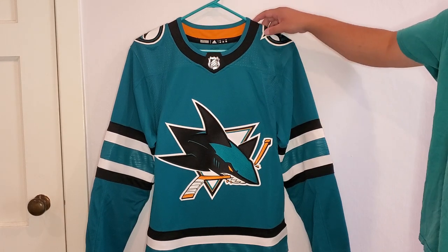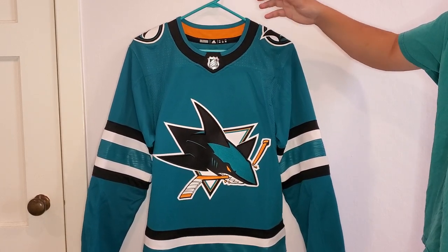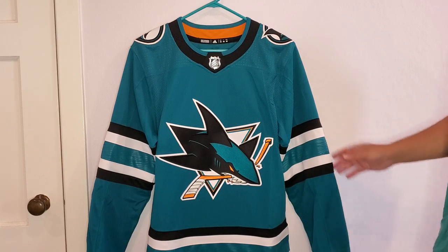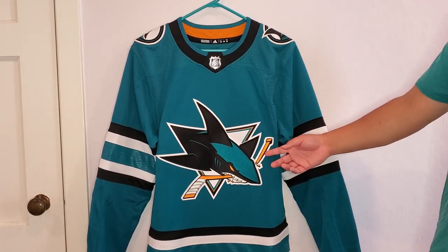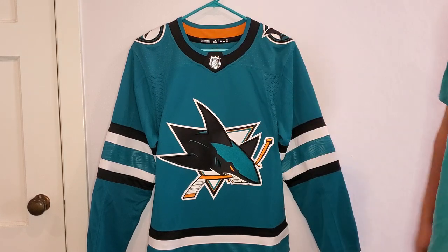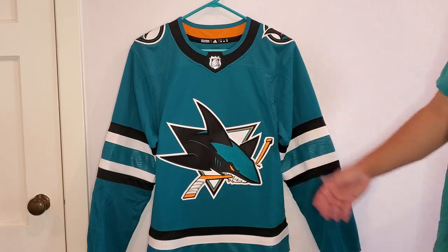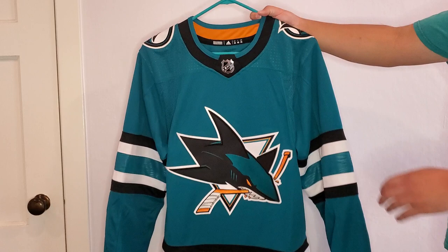When I first look at the jersey, I notice there's no orange on it. The previous home jersey had some orange on the sleeves. You do get a little bit of orange on the hockey stick and on the back of the neck, but there's no orange prominently on the jersey, which I think is interesting.